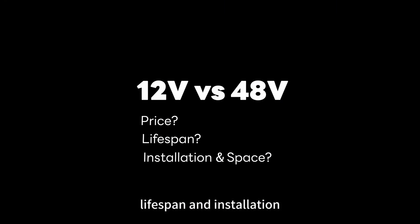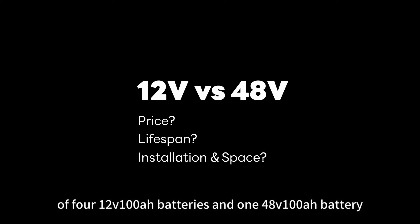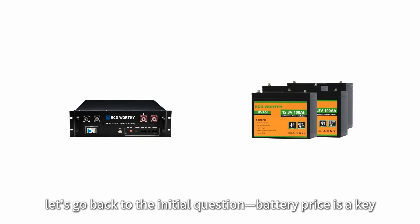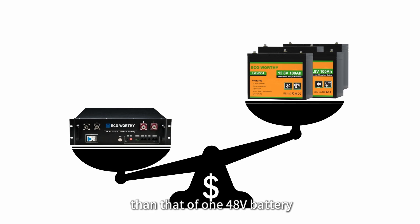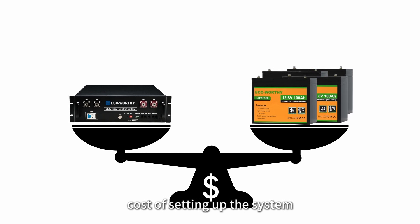Let's compare the price, lifespan, and installation of four 12-volt 100-ampere-hour batteries versus one 48-volt 100-ampere-hour battery. At first glance, the purchase price of four 12-volt batteries seems cheaper than that of one 48-volt battery. But let's not forget that this is only the initial purchase cost of setting up the system.